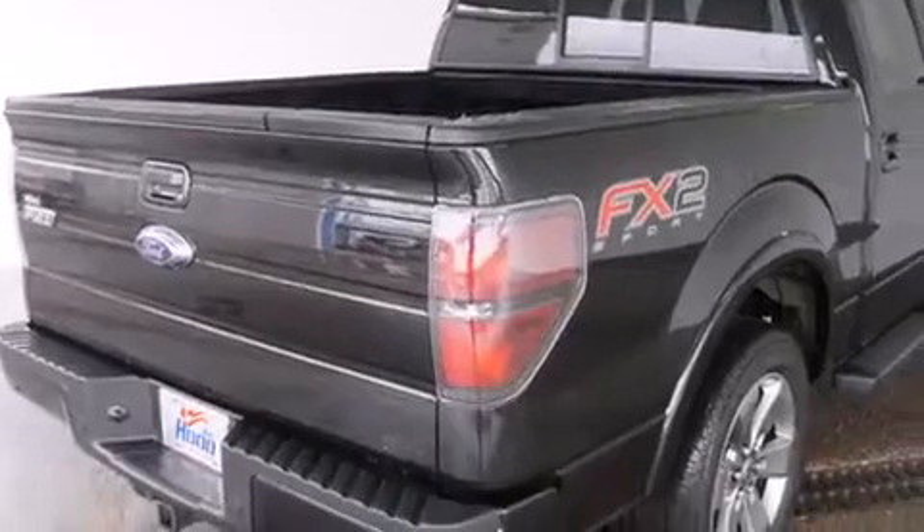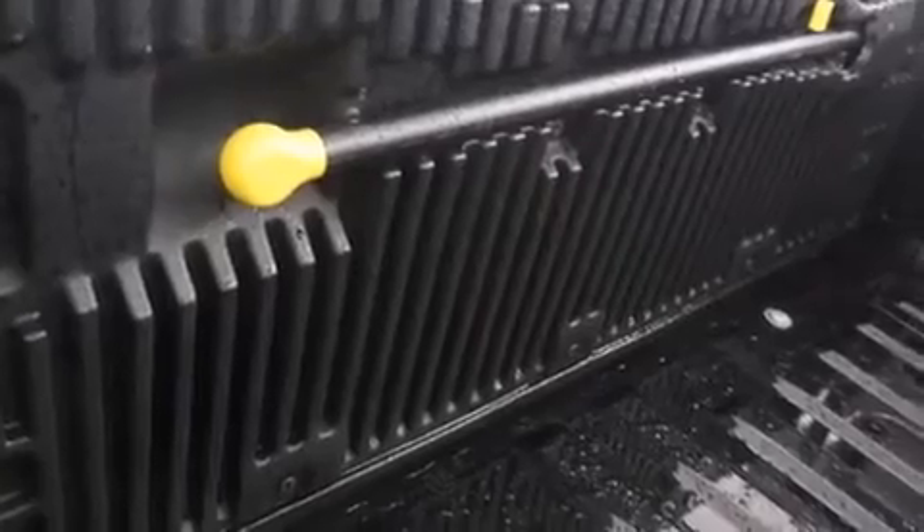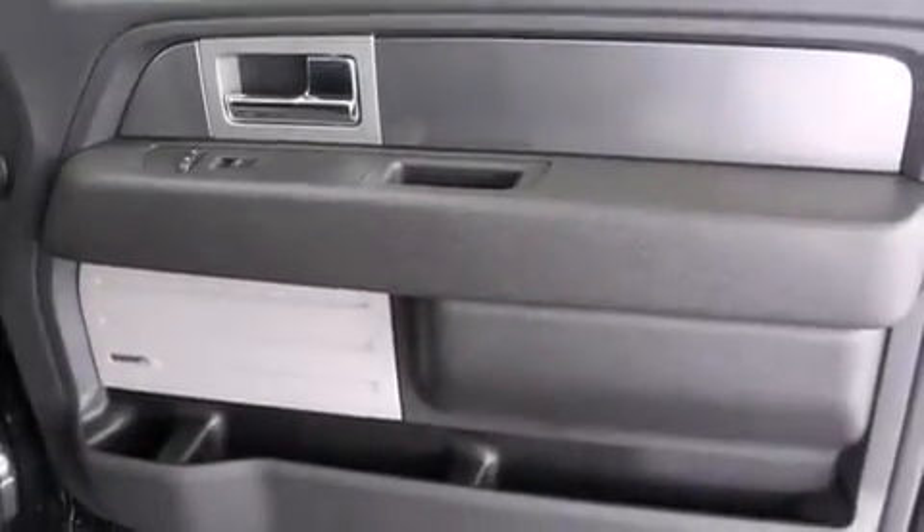The following features are also included: air conditioning with automatic climate control, a folding second row, cruise control, and a CD player.